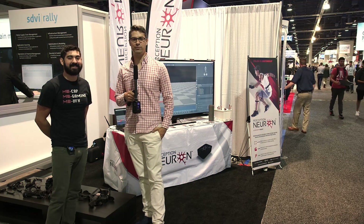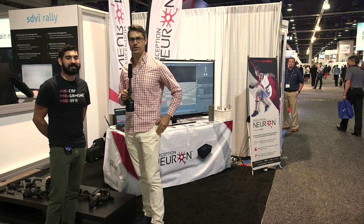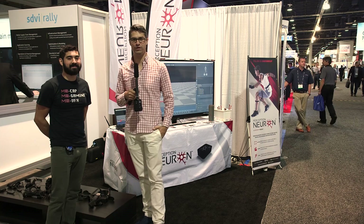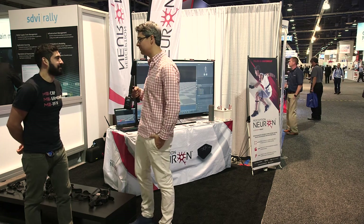Hey guys, it's Graham from Cinema 5D. We are at NAB 2017. This time I'm in the South Hall and I'm with Alex, and he has a very cool motion capture rig right behind us here on the floor. Alex, tell me a little bit about it.